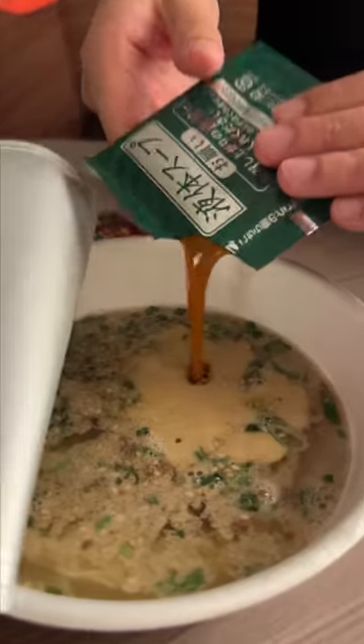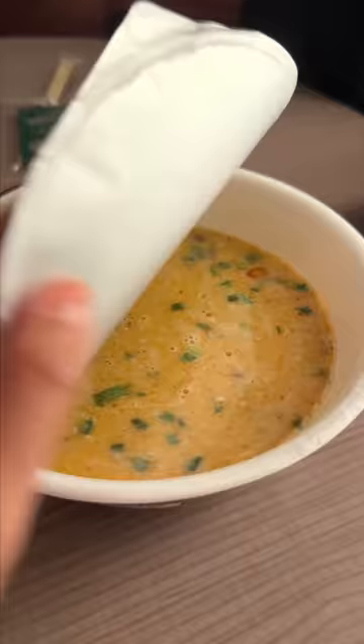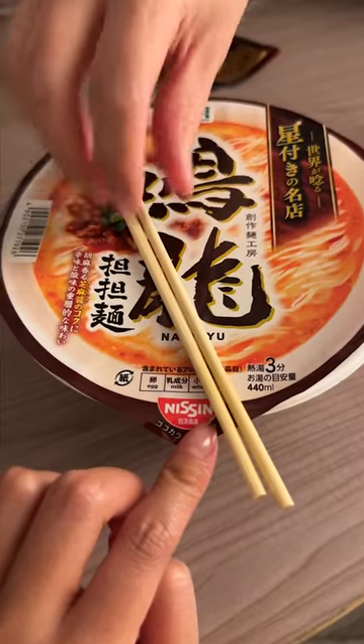The noodles are pretty thin for instant ramen. It's a really nice texture. It's got a little bit of spice to it. It tastes like there's peanuts in there, maybe. And there's little bits of meat in here.